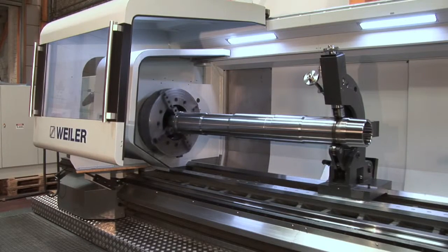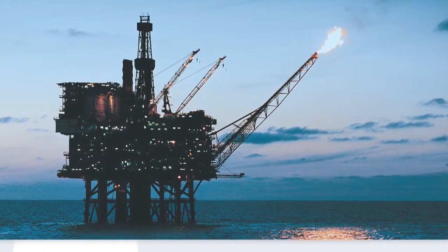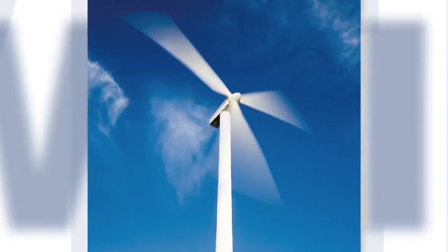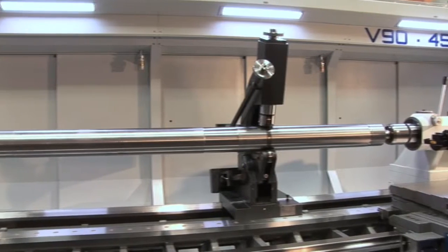Examples of cost-effective applications for Wyler Precision Lathes with automated cycles are the oil and gas industry, wind energy, shipbuilding, and hydraulics, as well as various other industrial areas.